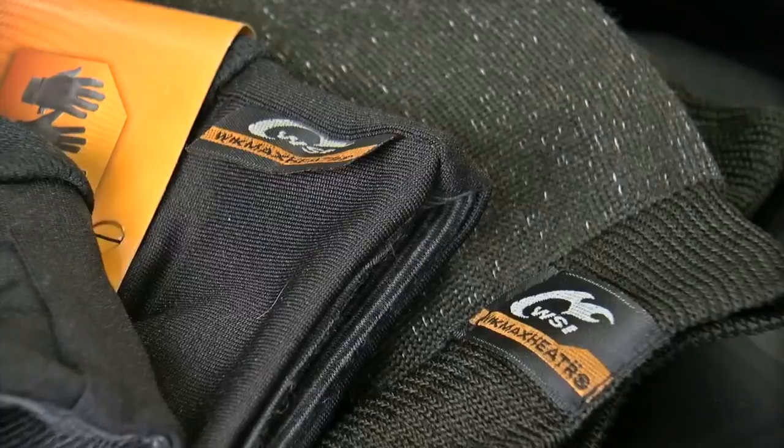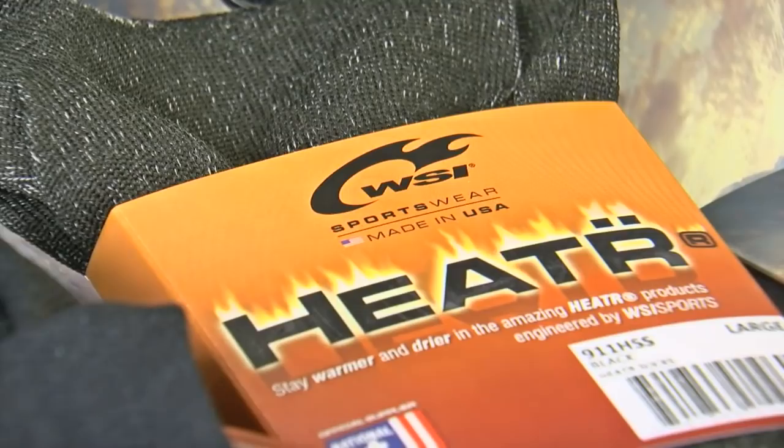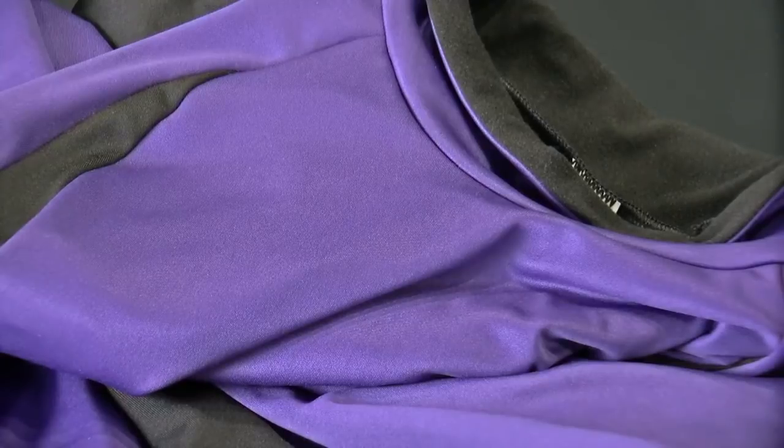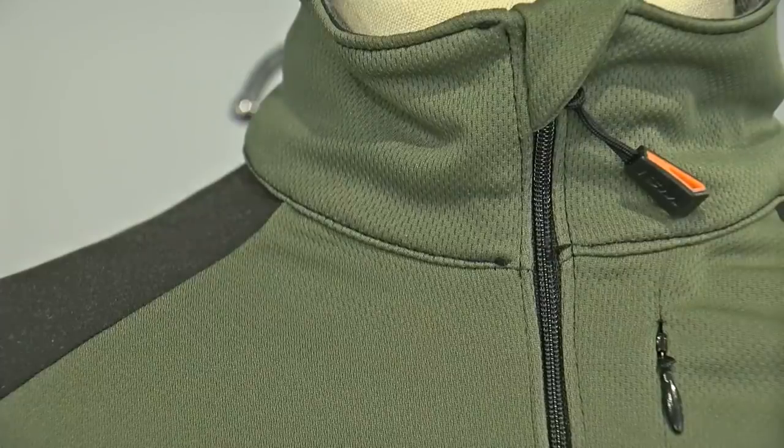From undershirts to socks and gloves, it's where science meets sports. Your moisture activates that fiber to expand, and the expansion is generating up to 40% more warmth compared to other fibers on the market. WSI uses Heater, a type of fabric that heats up. Built-in wind stops keep out the wind, and wicking technology pulls sweat away from the body so it can evaporate, all while keeping body heat in.